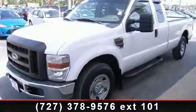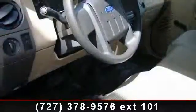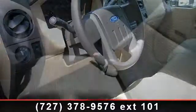Additional features include a power outlet, third passenger door, ABS, and rear-wheel drive. Let us put you in the driver's seat today. Call or click to contact your dealership.